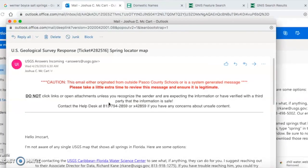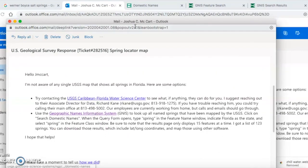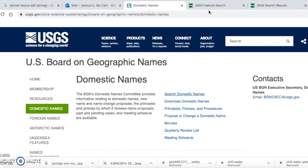So I emailed some contacts at SWIFTMUD and tried USGS. The first response said: 'We're not aware of any single map that shows all springs in the state of Florida — you might want to check with SWIFTMUD.' I waited for their response. Then I got an email back from the DEP saying I should check with the Coast Guard, SWIFTMUD, or USGS. Then USGS replied suggesting I check with the Caribbean Florida Water Science Institute or SWIFTMUD, or try a domestic name search.